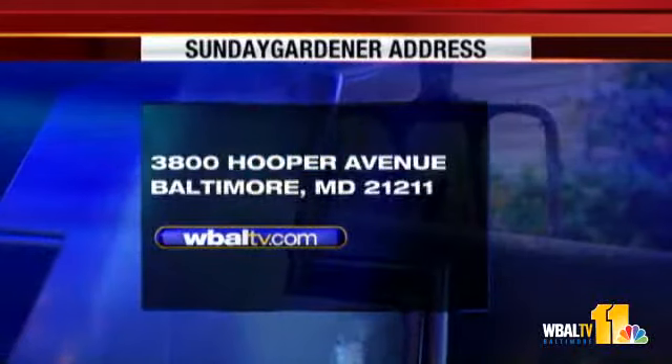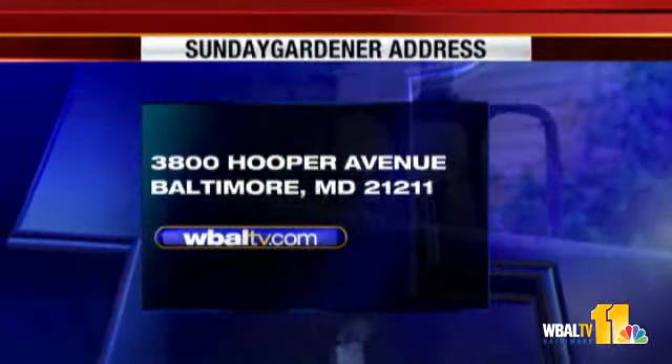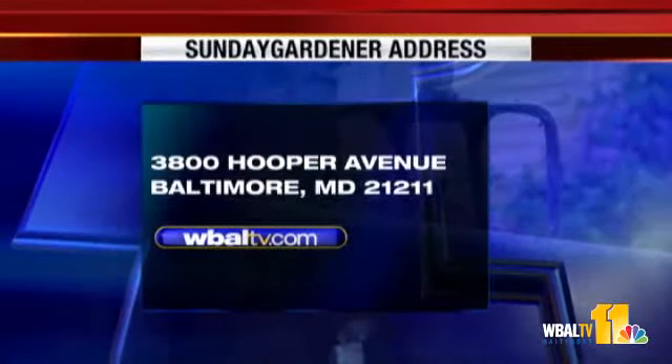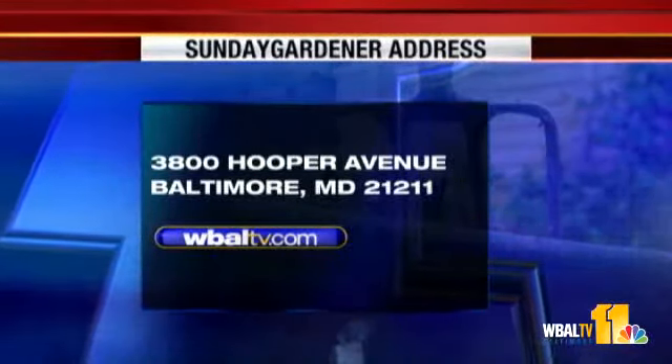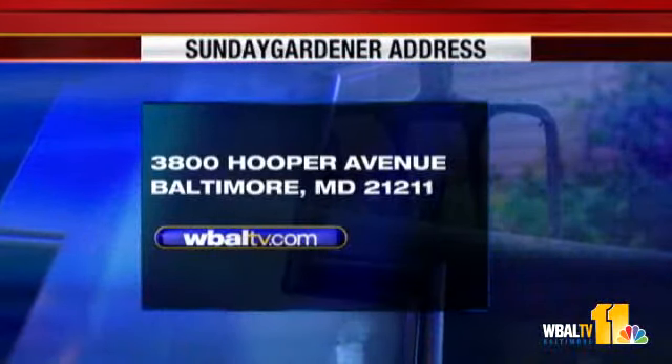So it was John in the clue game — the electric pipe in the library. If you have a garden question, send us to Sunday Gardener, WBAL-TV, 3800 Hooper Avenue, and our zip code here in Baltimore is 21211. You can also go to...